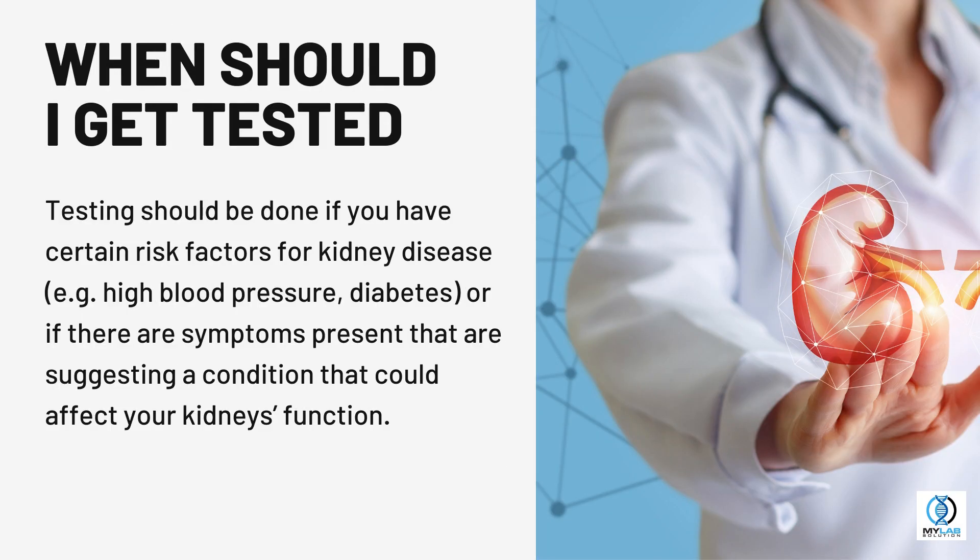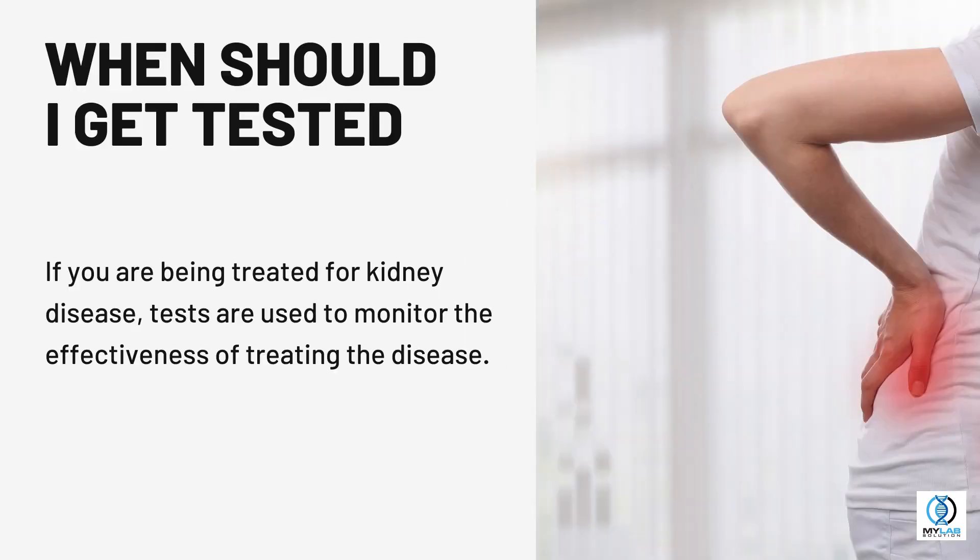When should I get tested? Testing should be done if you have certain risk factors for kidney disease — for example, high blood pressure or diabetes — or if there are symptoms suggesting a condition that could affect your kidney's function. If you are being treated for kidney disease, tests are used to monitor the effectiveness of treating the disease.